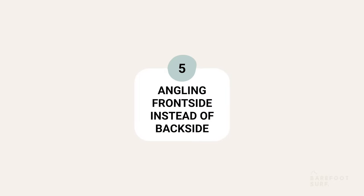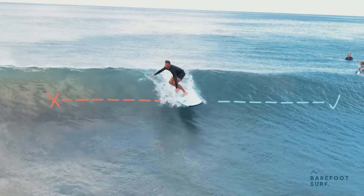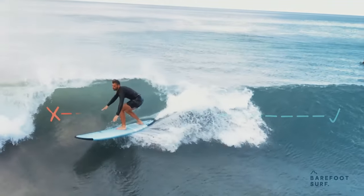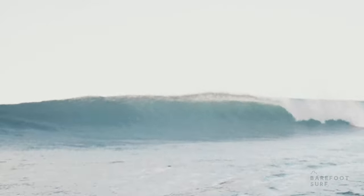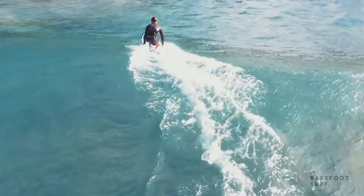Angling frontside instead of backside. When surfers first learn to angle their takeoffs, they tend to angle themselves to ride the wave frontside because it feels easier to surf the wave when they face it. The ocean dictates if the wave will peel towards the left or the right, so you need to practice angling towards both sides.